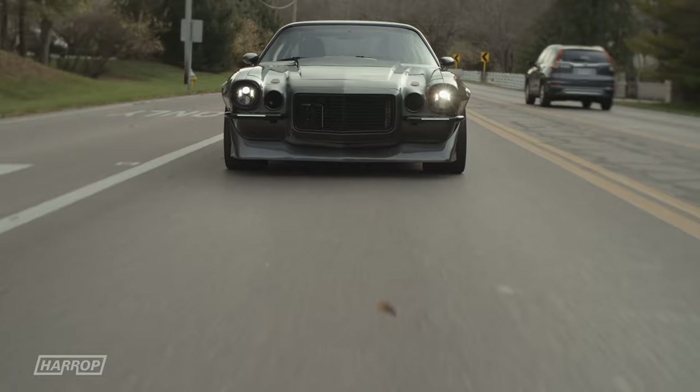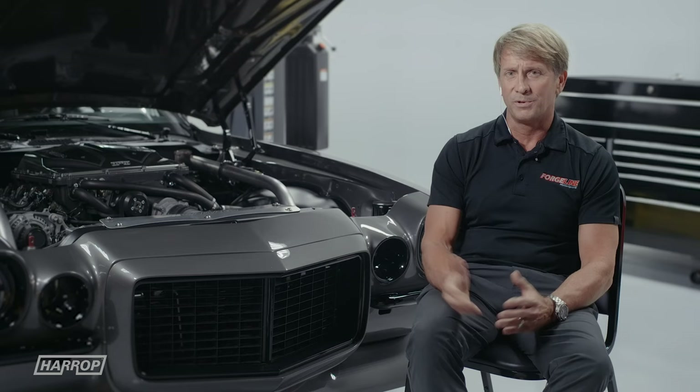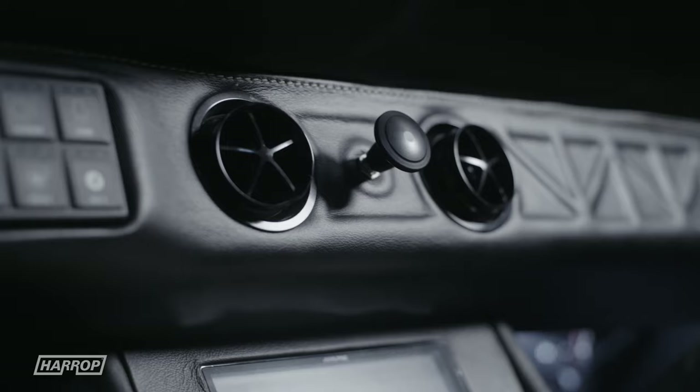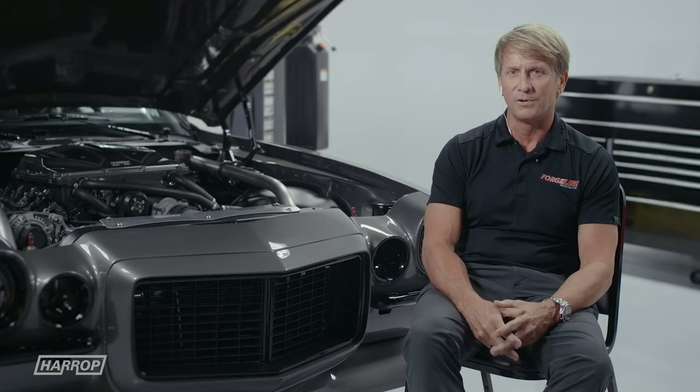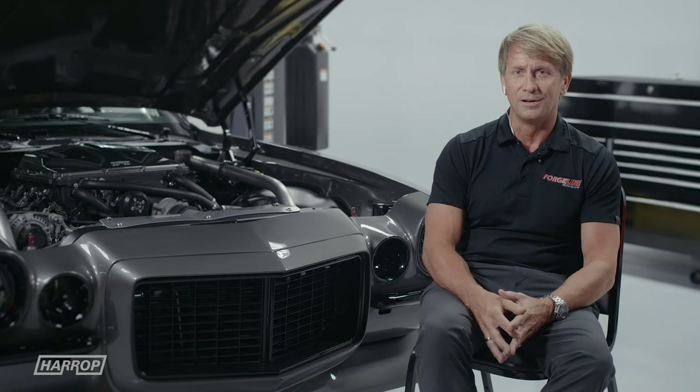How does a second gen Camaro with a completely modern approach to ride, handling, and powertrain compare to the driving experience of the C7? The Camaro is a little bit more raw, and a lot more fun. The newer cars can be luxurious, but this has all the creature comforts too — Apple CarPlay, vintage air — and the biggest difference is that raw muscle car feeling you just don't get with the Corvette. That's why we built the car, and it's so much fun on the track.